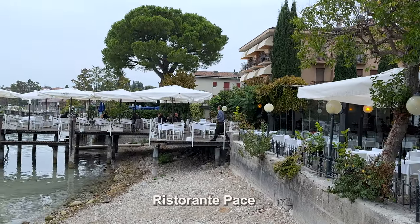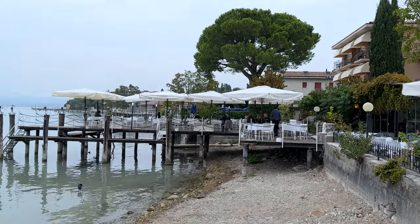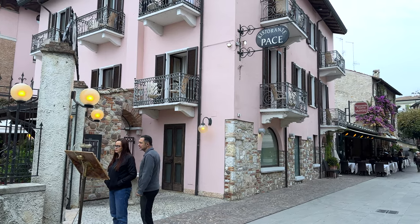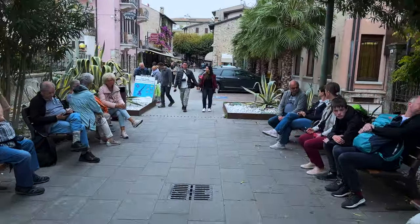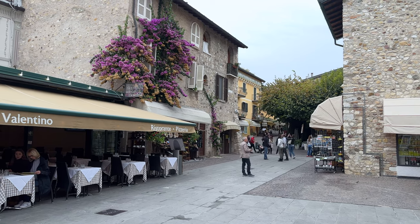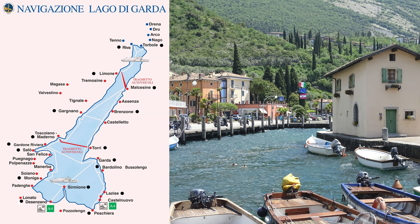Waterfront Hotel Pace also has a restaurant extending out over the lake. Even though we suggested earlier you could visit Sirmione on a day trip, by now you might be thinking the place is so beautiful and peaceful and relaxing, it'd be nice to spend a night or two — and you're right.